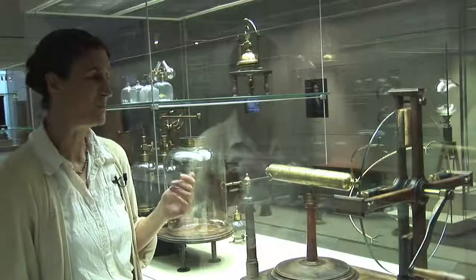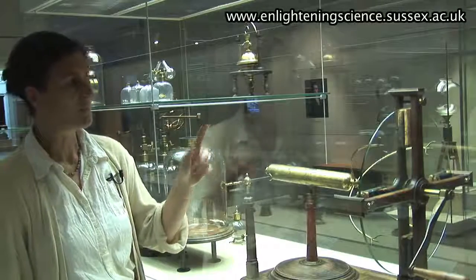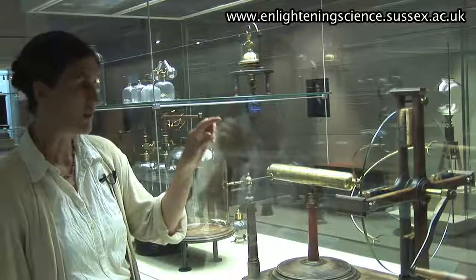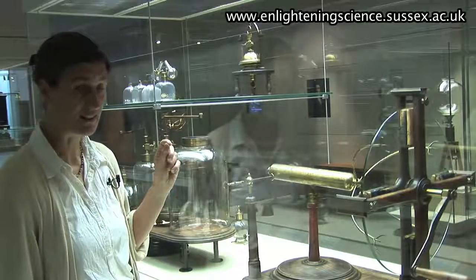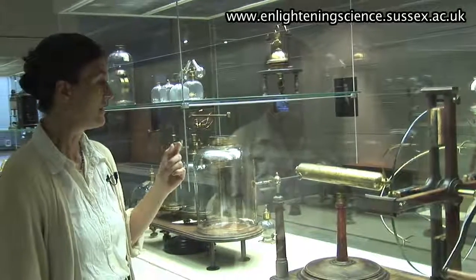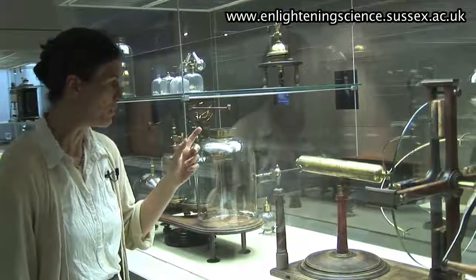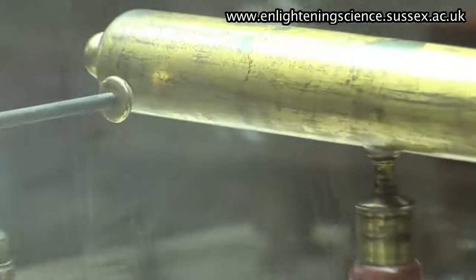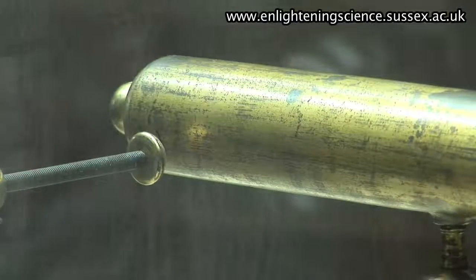This is the lovely electrostatic machine that George Adams made for George III in 1765. It's a plate machine, which means that by turning the electric plate and rubbing it against these pads, you create the electric charge, which is then taken off by these combs and stored in what's called the primary conductor — this brass cylinder. We also have a little electrometer, which measures the amount of charge in the primary conductor, because a spark will jump between the primary conductor and a little brass knob close to it, giving a crude measure of distance.